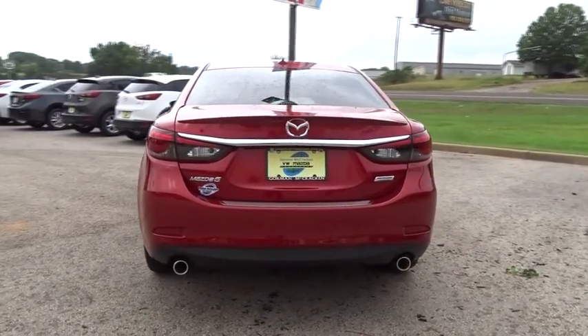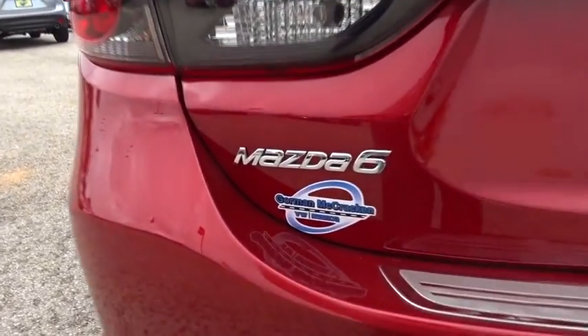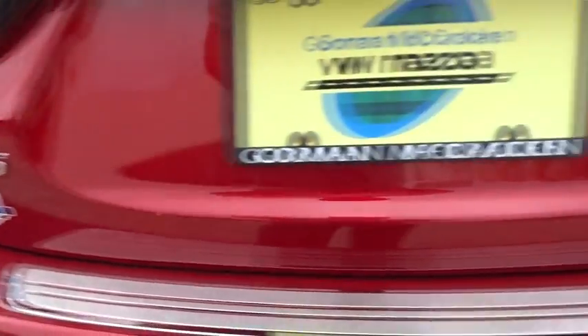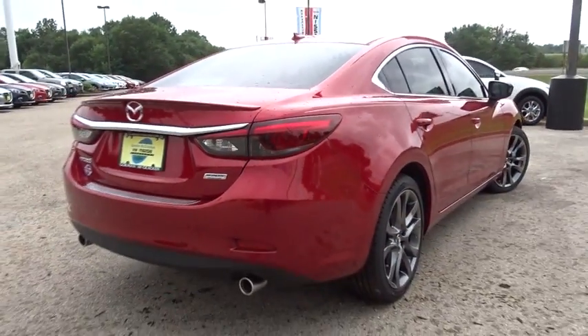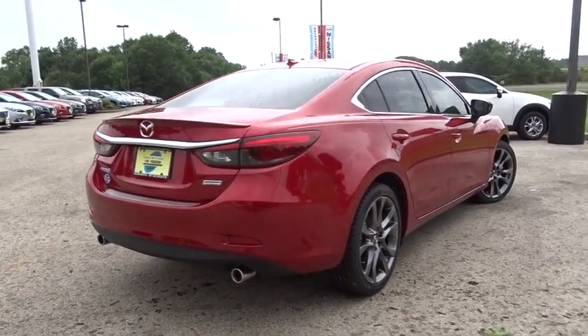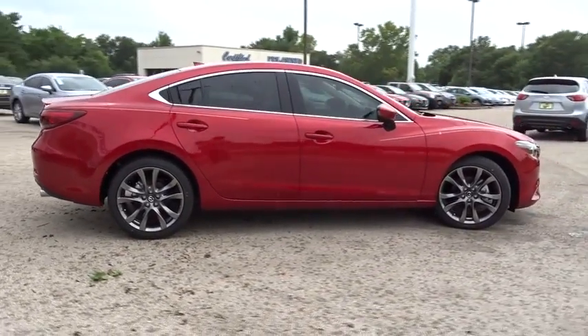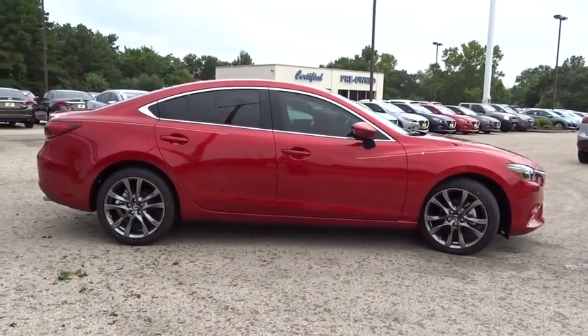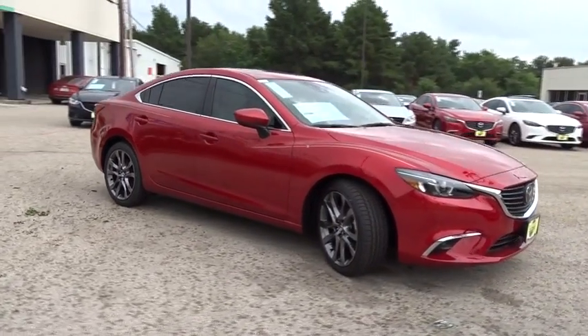Here are some of this vehicle's great options: stability control, keyless entry, steering wheel audio control, backup camera, anti-lock braking system, navigation system, power passenger seat, traction control, leather-wrapped steering wheel, moonroof, Bluetooth, power steering, adjustable steering wheel, cruise control, aluminum wheels, keyless start, floor mat, auto-dimming rear-view mirror, four-wheel disc brakes.